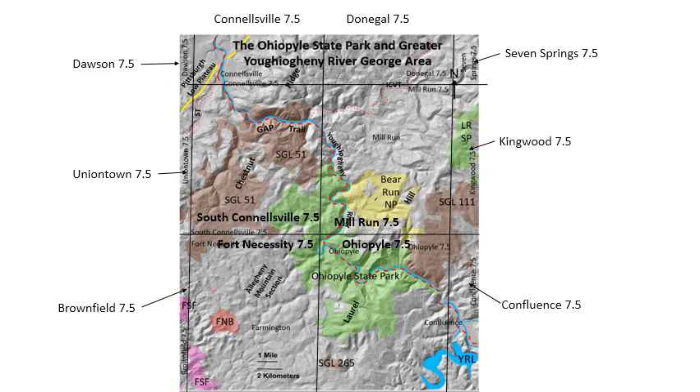There are lots of public lands included in this area. You've got Ohiopyle State Park running through the center at about 20,000 acres, Bear Run Nature Preserve maintained by the Western Pennsylvania Conservancy — which contains Fallingwater — a little bit of Laurel Ridge State Park in the northeast, some state game lands on either side of Ohiopyle State Park, and some Forbes State Forest lands in the southwestern corner.